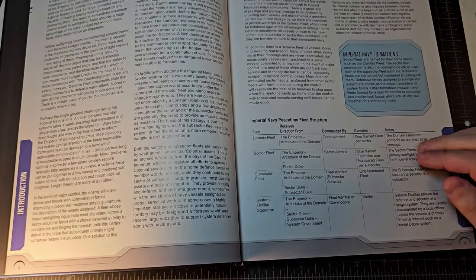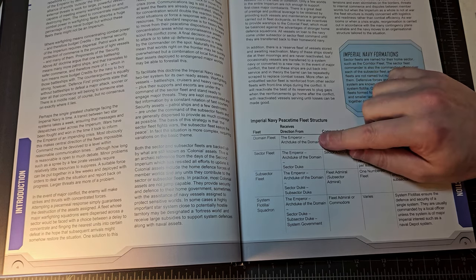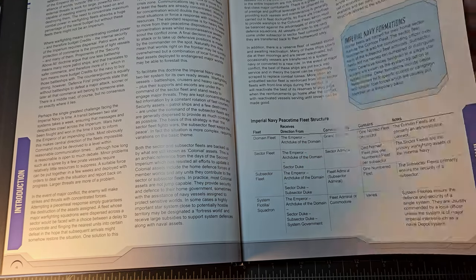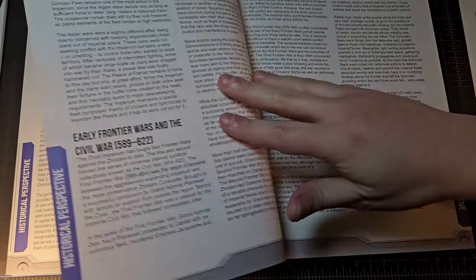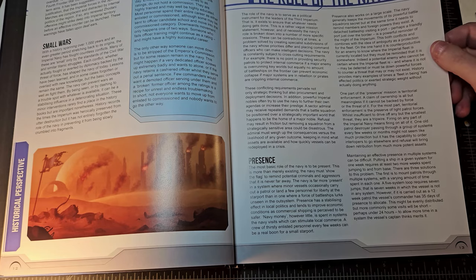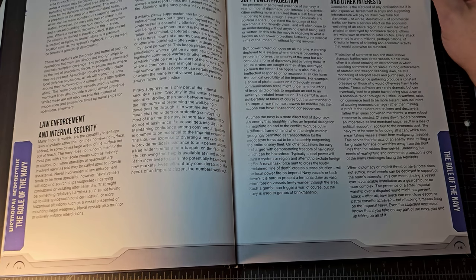Right off the bat in this book we get an understanding of what the peacetime fleet structure is like for the Imperial Navy — there is the domain fleet technically under the command of the Archduke of the Domain, then the Emperor, followed by the Archduke of a domain, then sector fleets, subsector fleets, and system flotillas or squadrons. There's a lengthy chapter on the historical perspective and how prior wars influenced tactics and strategy within the Navy. Then we go into the role of the Navy and the techniques used — one of the chiefest being presence, just showing the flag so to speak.